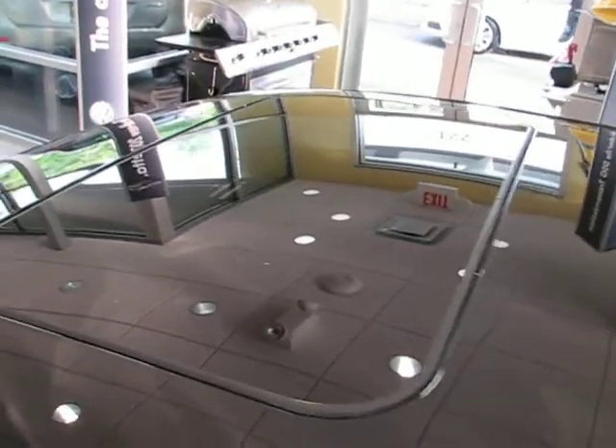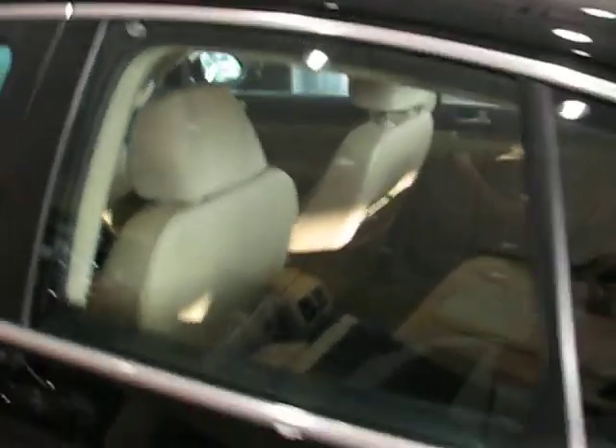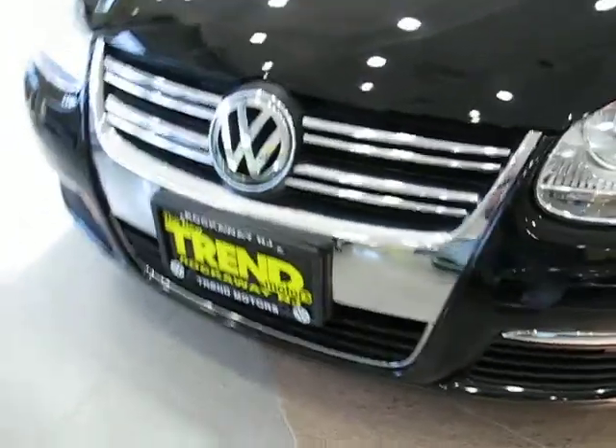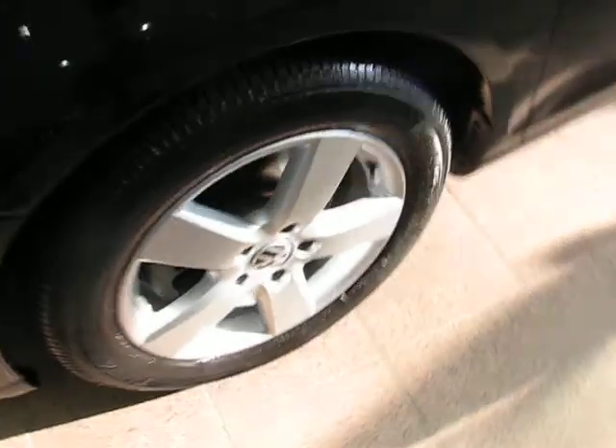You got a power tilt-slide sunroof, and this cool antenna is going to indicate that the radio is satellite ready. So if you have a satellite radio subscription or if you want a new one, you're equipped and ready to go. This one's in really nice shape. You got these 16-inch alloy wheels with excellent tires.